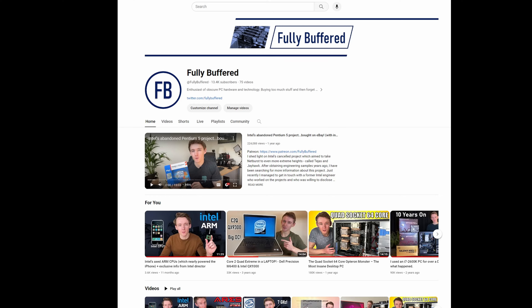I hope you've enjoyed it as well, and if you did, a like would be very much appreciated. Why not subscribe to the Fully Buffered channel if you've enjoyed this video. That was all for now — bye bye.